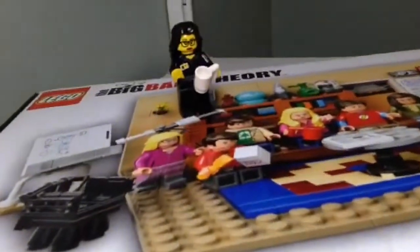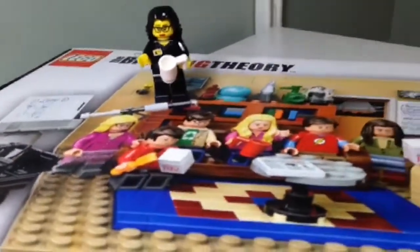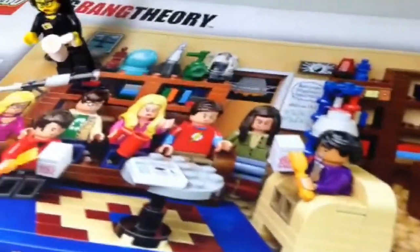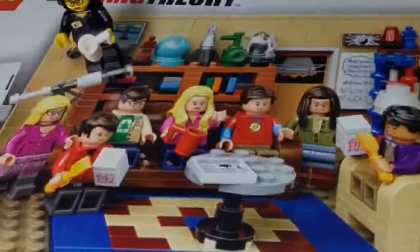Very happy to already have this Big Bang Theory set. It's one of our most anticipated sets of 2015. We are big fans of the show. And again, I love all these minifigures. Welcome to our LEGO place.